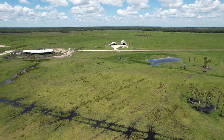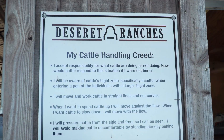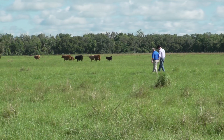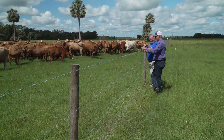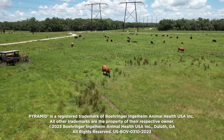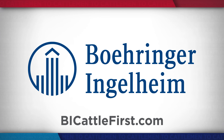Deseret Cattle and Citrus is a past winner of the Environmental Stewardship Award and a National Beef Quality Assurance Award, so doing things right is a core value at this operation. That includes providing the care that ensures their calves will thrive. Their response to the vaccination programs has shown a tremendous uptick in performance and really reduced morbidity and mortality. That means dollars in our pocket, but it also means the animals are healthy and being treated in the right way. In Central Florida, I'm Brian Baxter reporting for NCBA's Cattlemen to Cattlemen. If you'd like to learn more about building your own herd health and vaccine protocols, visit bicattlefirst.com.